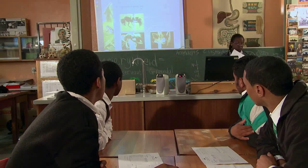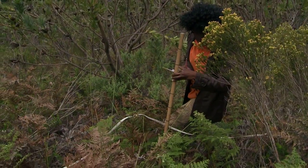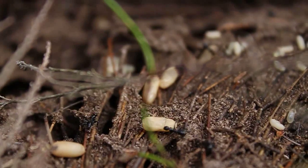Imbovane continues to bring together outreach and research. In this way, Imbovane enhances our knowledge and understanding of our environment, while at the same time increasing the next generation of South Africans' awareness of our precious biodiversity.